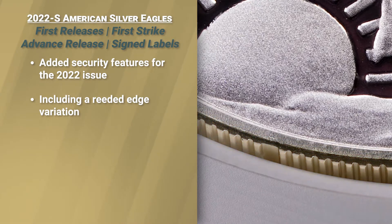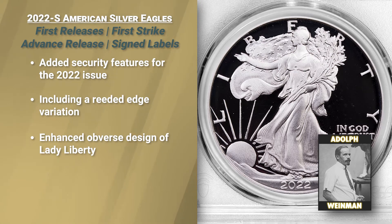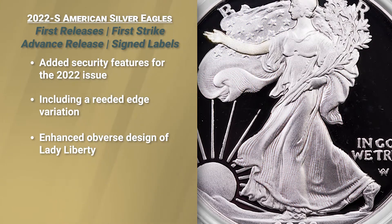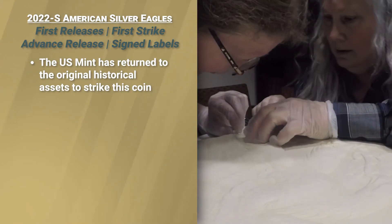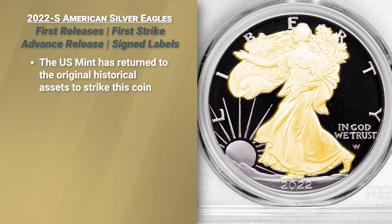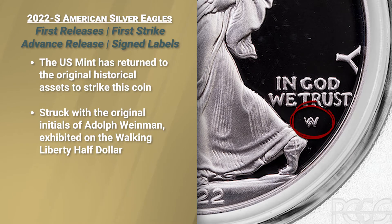Very important — collectors need to know this because it gives a lot of peace of mind. The obverse features a refreshed depiction of Adolph A. Weinman's full-length figure of Liberty in full stride, enveloped in the folds of the American flag, with her right hand extended and branches of laurel and oak in her lap. The United States Mint has returned to the original historical assets to render a closer reflection of Weinman's original version. Originally in 1916 on the Walking Liberty Half Dollar, Adolph A. Weinman's hallmark initials were on the obverse — and this has reappeared for 2022.